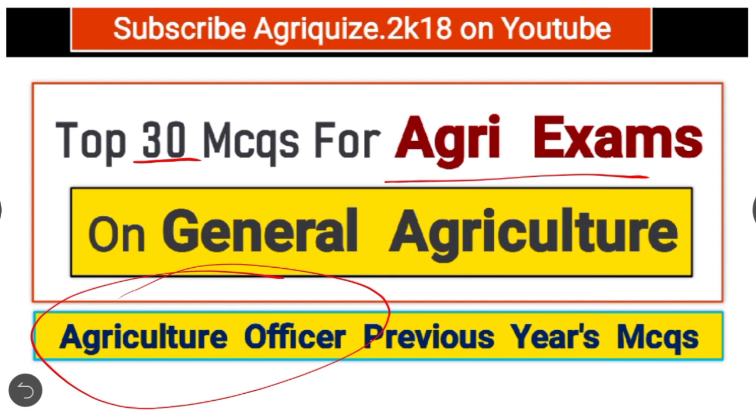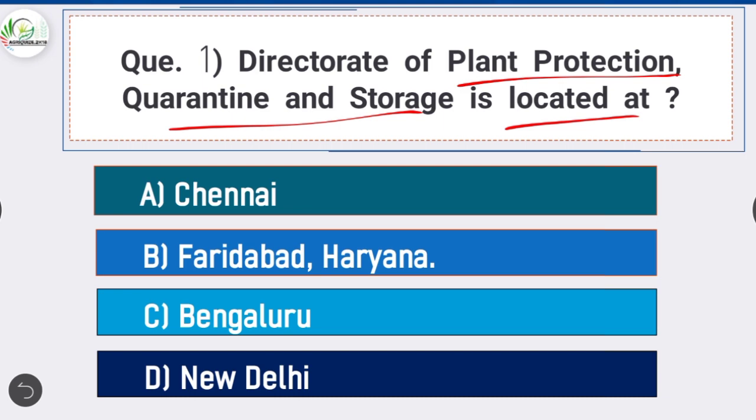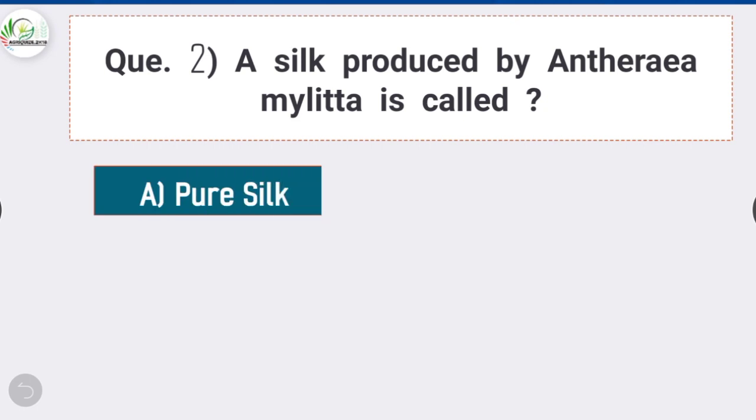Question 1: Directorate of Plant Protection Quarantine and Storage is located at — option B is correct: Faridabad, Haryana. It was established in 1946 on the recommendation of the Woodhead Commission as an apex organization for advising the Government of India and state governments on all matters related to plant protection, for sustainable agriculture and to prevent introduction of exotic pests into Indian agriculture.